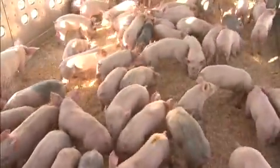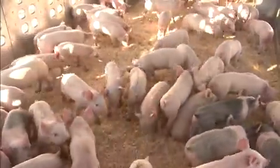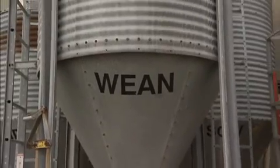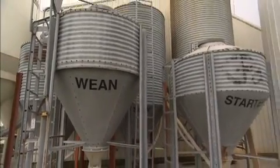When we wean our pigs, those pigs have the highest nutritional needs in terms of needing the highest quality proteins and the most digestible energies. As those pigs grow and mature and get older, their need for higher quality and higher protein diets actually diminishes, and so we can feed them a lower cost diet and still meet their nutritional needs.